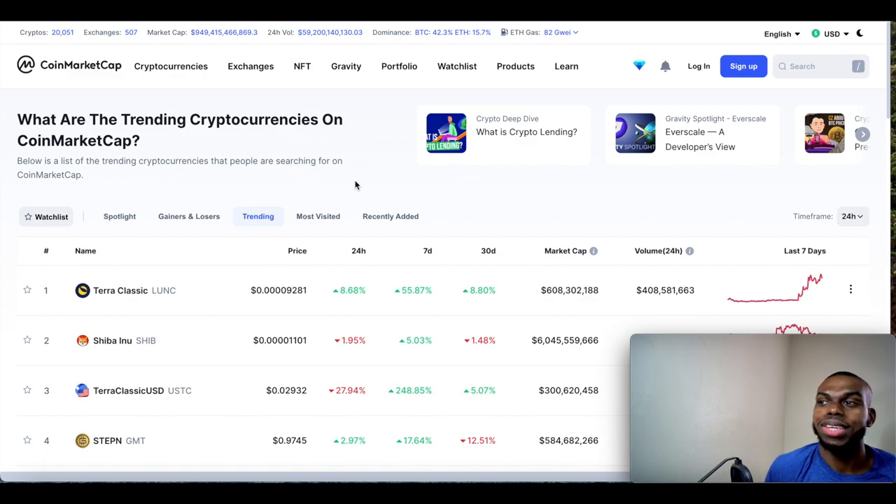Welcome to my channel — make sure you hit that like button, subscribe, and share this video with your friends and family. Guys, when you come to CoinMarketCap and look at the trending projects, guess what is the number one trending project? Terra Classic — Terra Luna. Surprisingly, Terra Luna has been pumping like crazy. This is Terra Classic, the first version, and as you can see it's been up 55.87% in the past seven days.